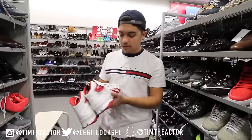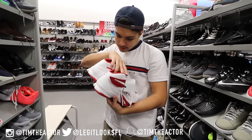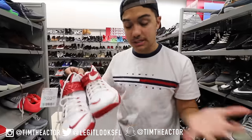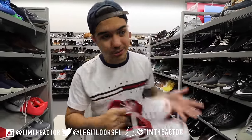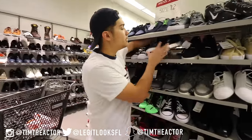I didn't even realize it but these are the LeBron Soldiers for $50 in a size 12 and a half. These kind of remind me of a candy cane, and since Christmas is approaching, some of y'all might want to dress like a candy cane — so come out here to Burlington, they got you.